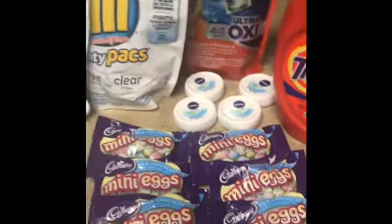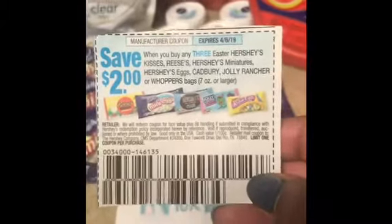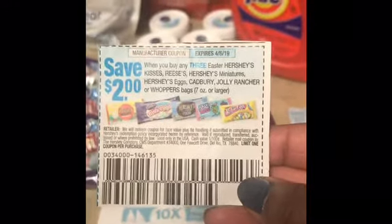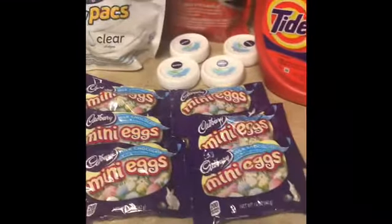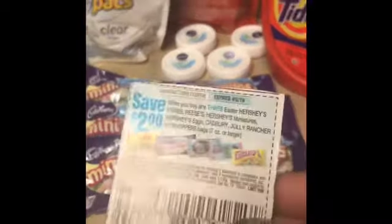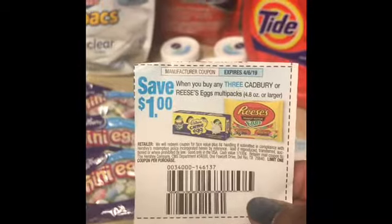The mini eggs — I don't know if y'all have these manufactured coupons, but it's buy three and get two dollars off. I got six and one coupon worked but the other one didn't. I think you have to buy more than three for the coupon to work — I think you have to buy a total of six for the coupon to scan. I tried the Cadbury eggs but it didn't work on that one.